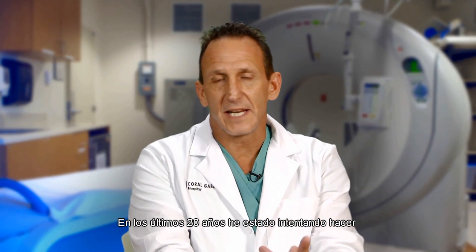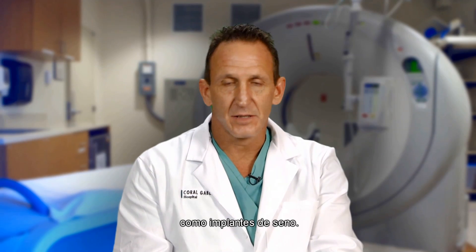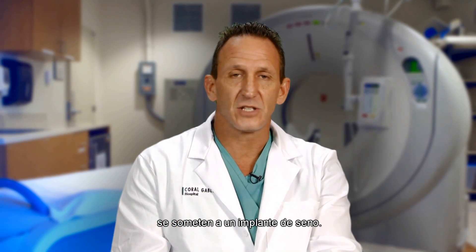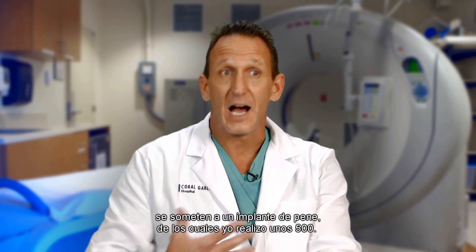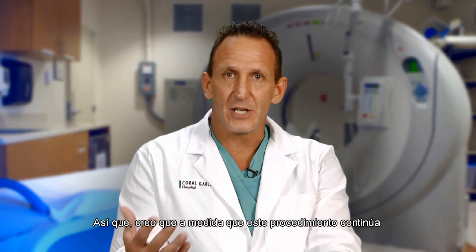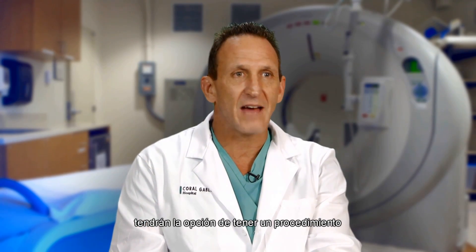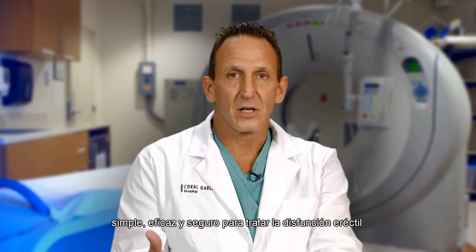For the last 20 years, I've been attempting to make the process of penile implantation as simple as breast implants. There are some very interesting numbers: across the United States every year, 300,000 women undergo breast implantation, while across the world only 20,000 men undergo placement of a penile prosthesis, of which I'm doing 500. I believe that as this procedure continues to evolve into something so simple, eventually those 20 million men rendered impotent in the United States will have the option to have a very simple, efficacious, and safe procedure to treat erectile dysfunction.